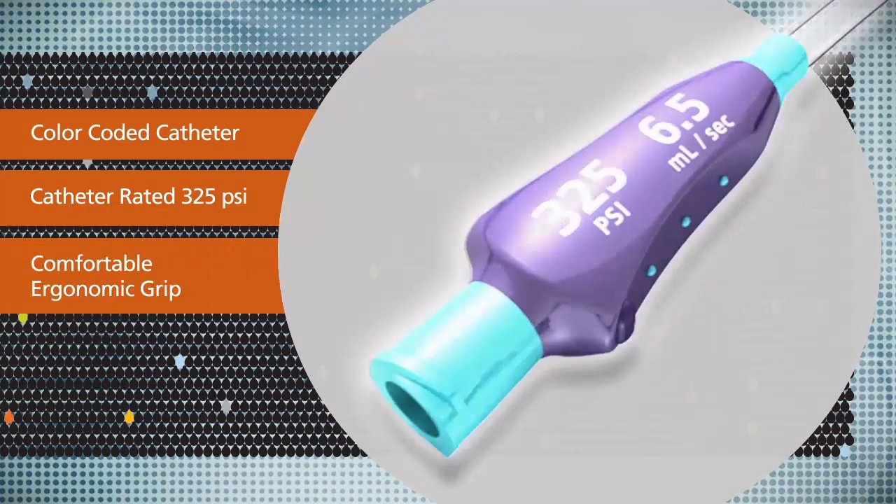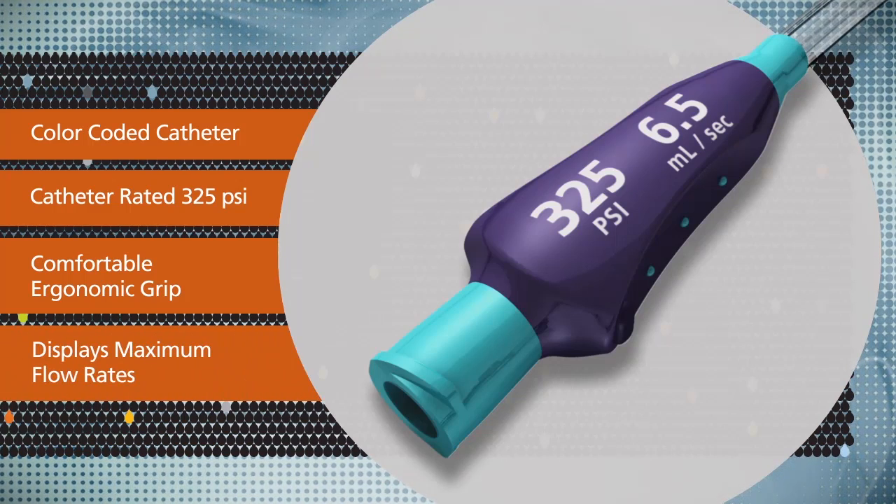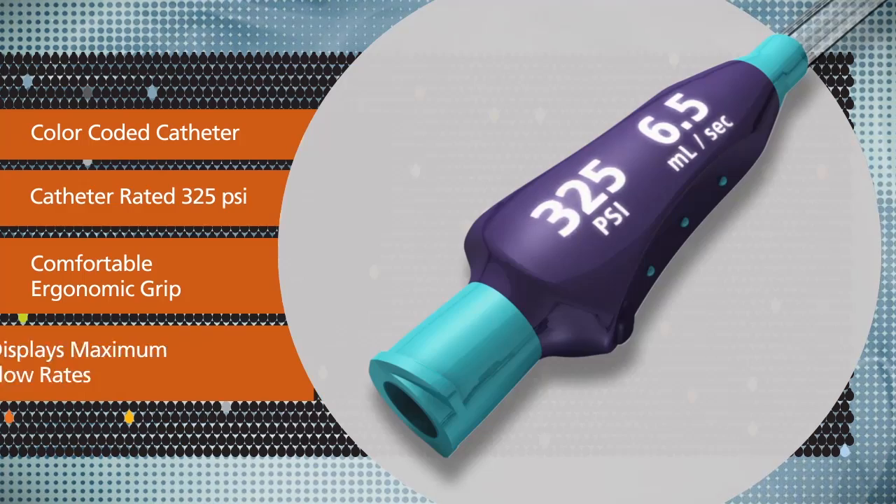It includes a comfortable ergonomic grip designed to provide a more secure aseptic connection to the power injection set. And for convenience, the grip displays the maximum flow rate and pressure setting.